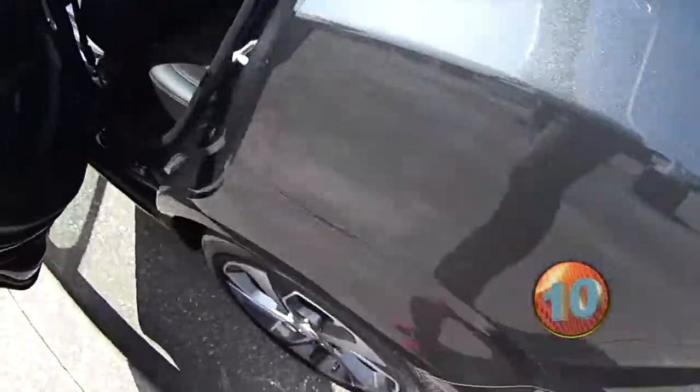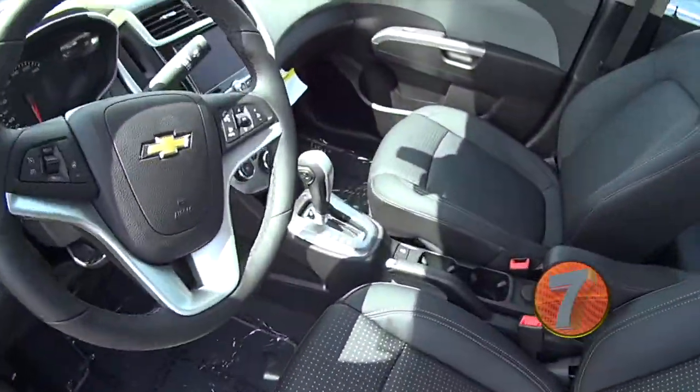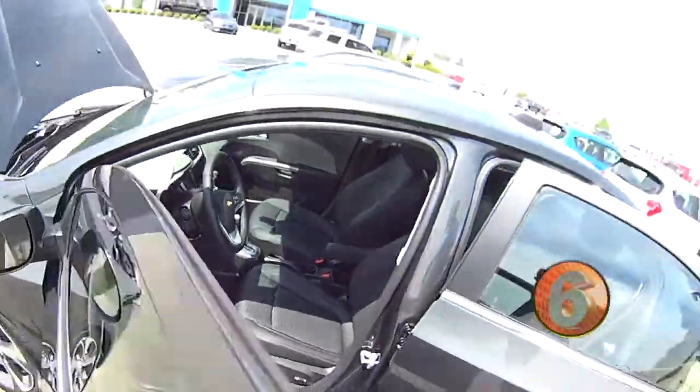Check out that back seat — it's huge. Oh, it is huge. It's got the leather interior with heated seats — very nice. It's got the steering wheel. Very nice. Great, great vehicle.